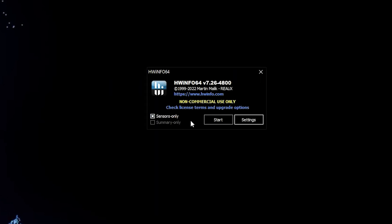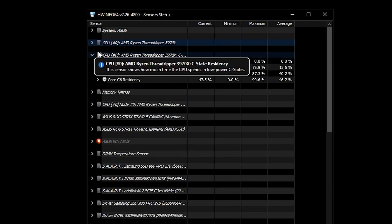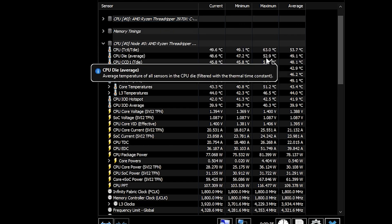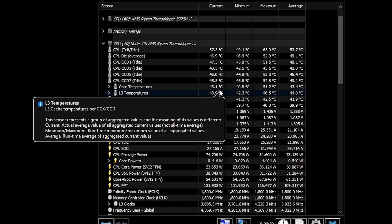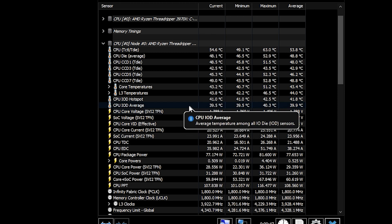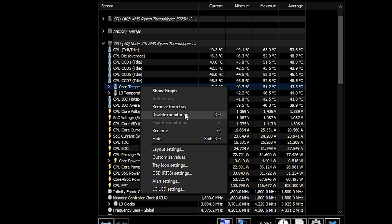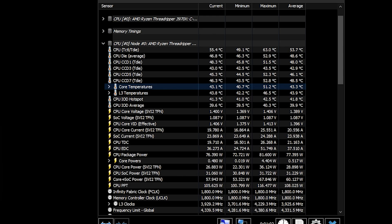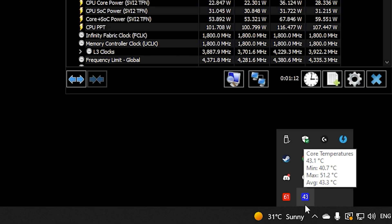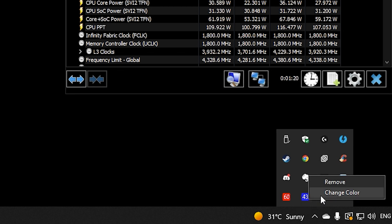Let's go straight into Sensors Only, since you mainly want to monitor your temperatures. One of the most critical components to look at is your CPU. For example, I have an AMD Ryzen Threadripper 3970x and its core temperatures are about 43.7 degrees Celsius currently. You can right-click it and add it right to your system tray. As I already have it added, this shows my 3970x CPU temperature — around 43 degrees Celsius, nice and cool. You can also right-click and change the tray icon color to one of your choosing.